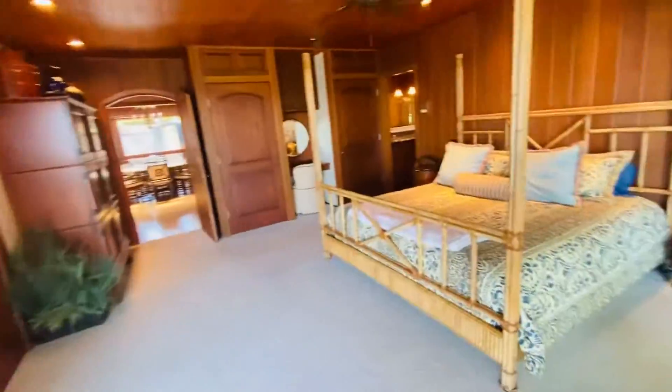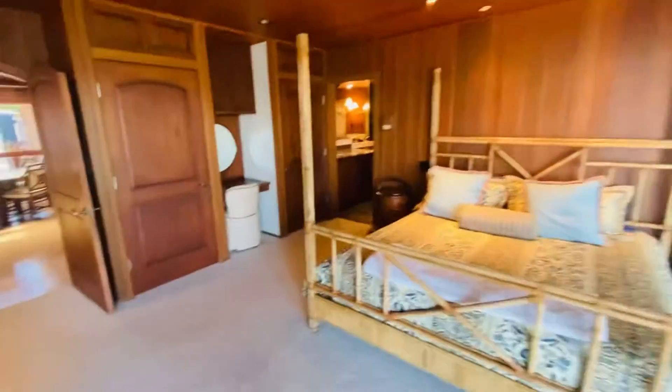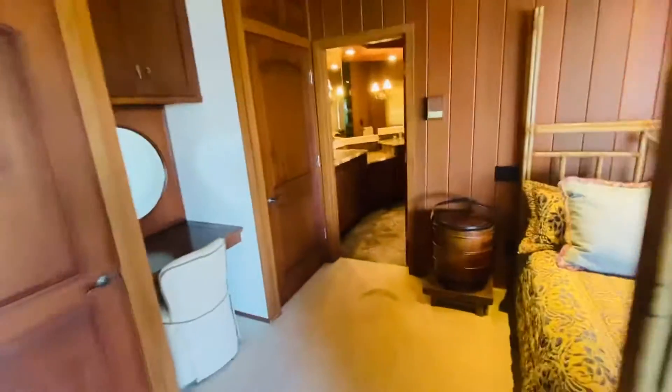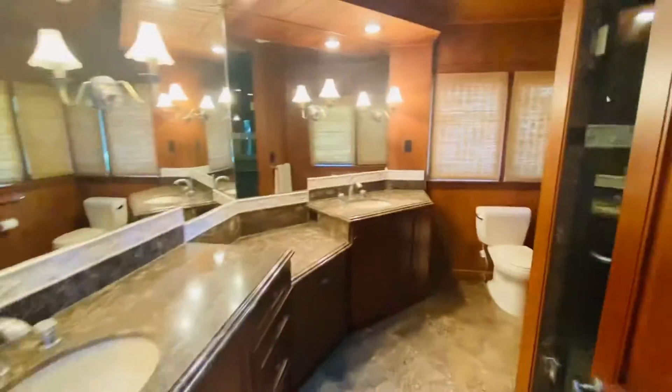Screen doors. Kind of Hawaiian style, made from bamboo. Here is the shower, two sinks. Gorgeous views.